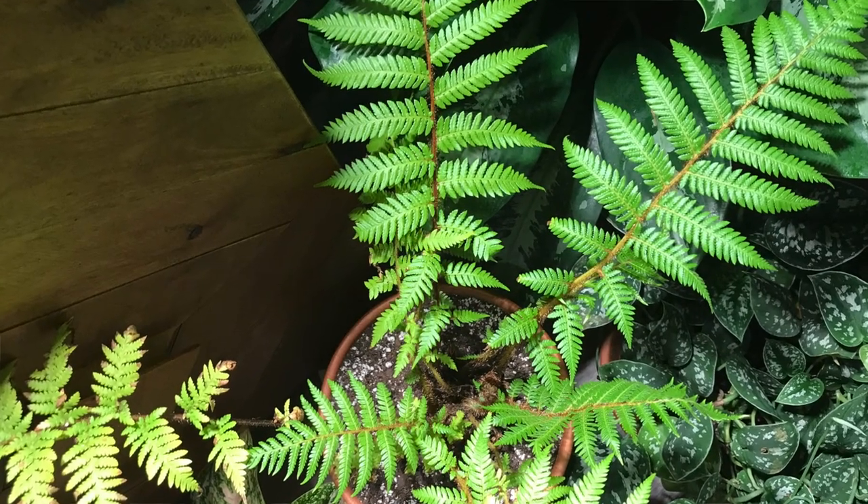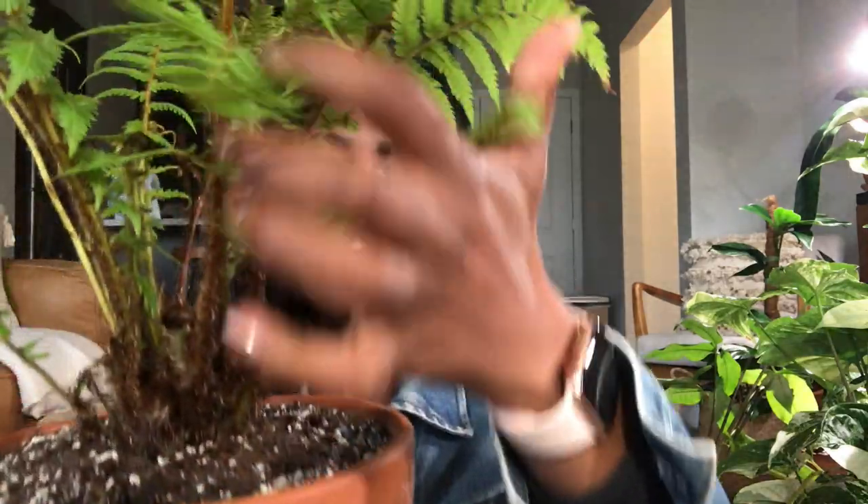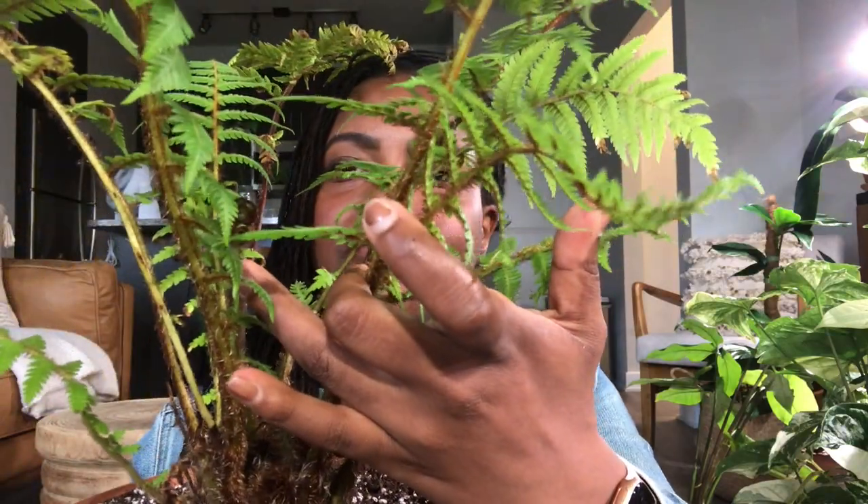The next plant is actually an uncommon fern — I don't see a lot of people owning this one. If you saw my mom's haul, you'd know we both own it. This is an Australian tree fern, a beautiful and gorgeous fern. I got this at a local nursery for only $6.99, which was insane because they go for more online. The new growths are called fiddleheads — they're just so cute. You can see it's developing one here, and the middle is full of fiddleheads.